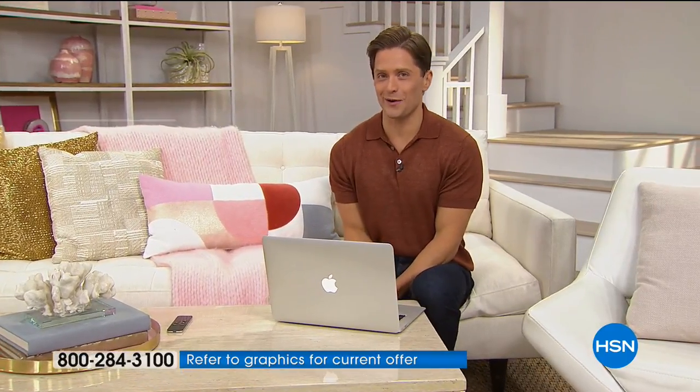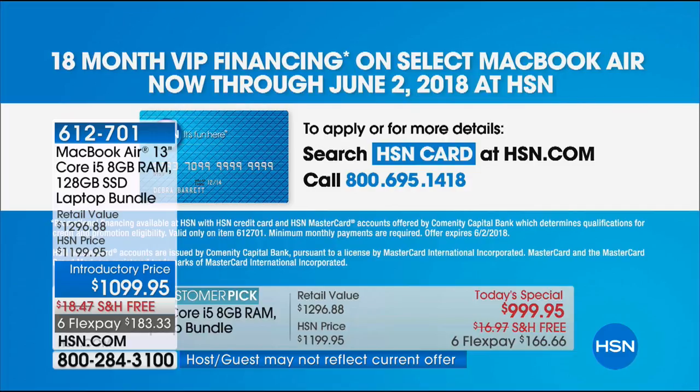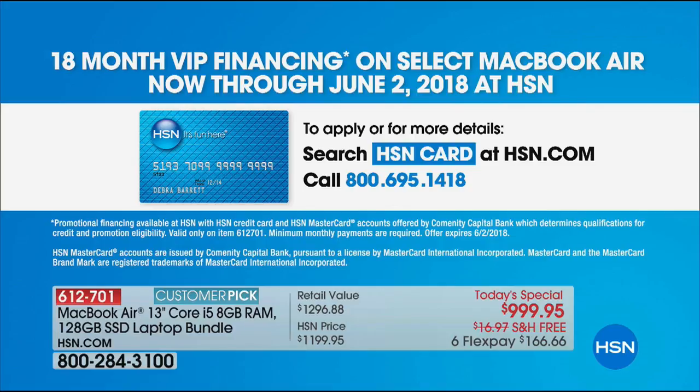However, if you're excited and you do have an HSN card, we are doing a full 18 months of no-interest VIP financing — that means it's $55.55 a month. If you don't have an HSN card, give us a call. We can get you instantly approved and you'll actually get an additional $10 off your purchase today.